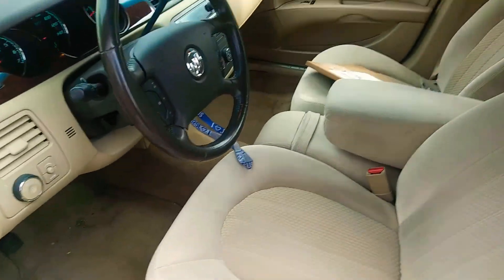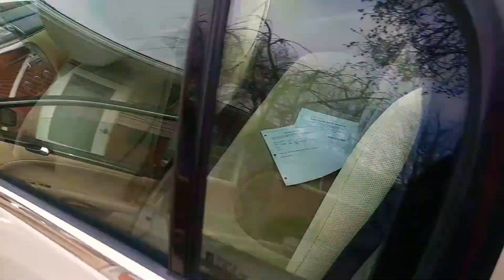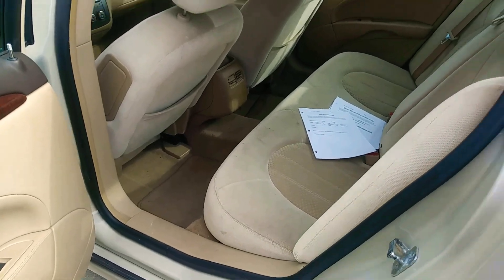Gotta do a little interior work, cleaning on it. I'm doing the four — actually five month update.